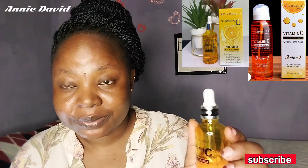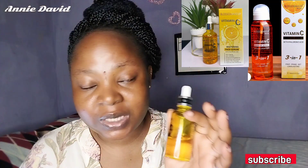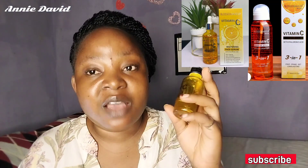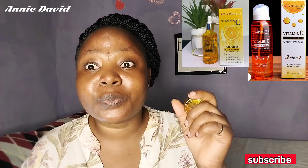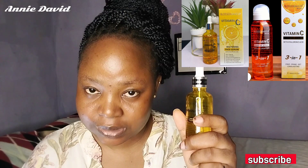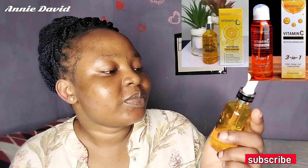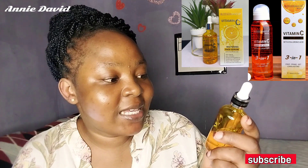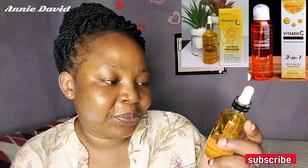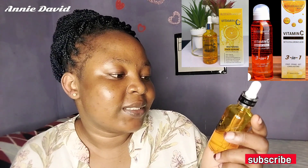This product is from Blossom. This is not a sponsored video, it is not a paid ad. I've used it, it worked well, people noticed it — that is why I decided to make a video about it.